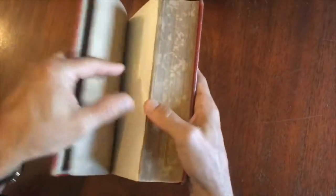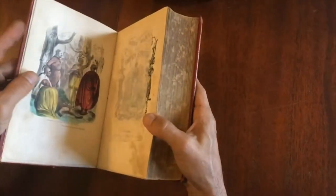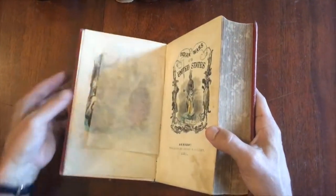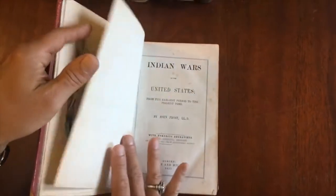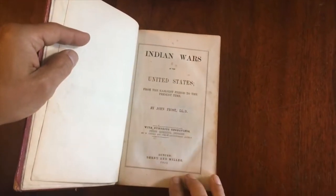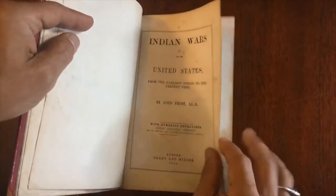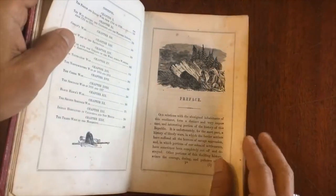When we go inside to take a look, what we'll see is a hand-colored frontispiece here with this hand-colored half-title, 1851 Auburn. Here is the title page, 1851, and it's by this author who actually was not very sympathetic to Native Americans.